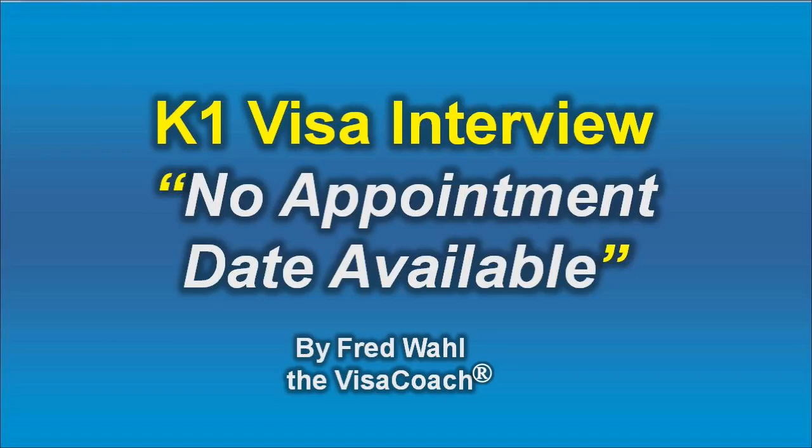This is Fred Wahl, the VisaCoach. Today's topic is: what should you do when attempting to book the interview but you read 'no appointment date available'?